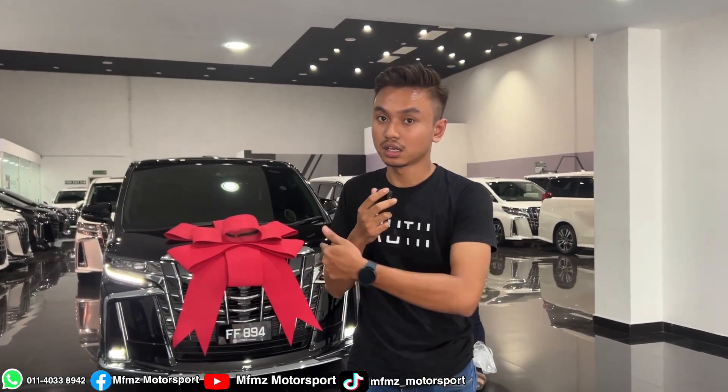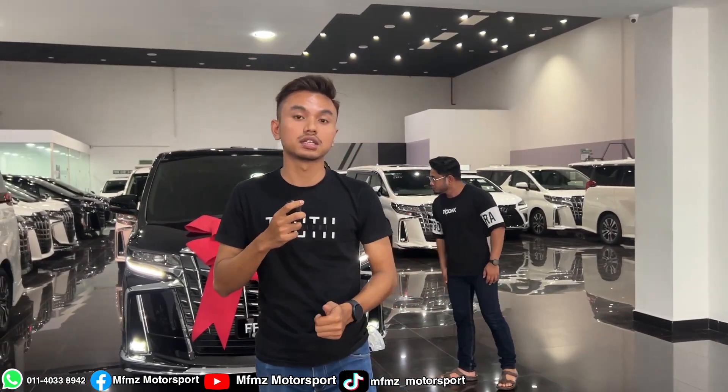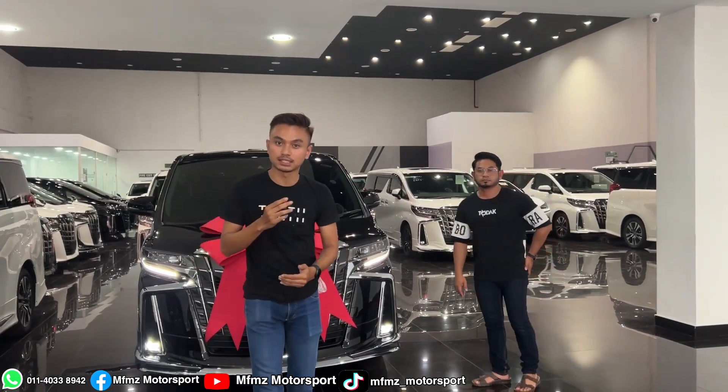My customer from Kuala Selangor has arrived to collect his car — the Alphard SC 2021 JBL spec. As usual, before we hand over the car to the customer, we want to get honest feedback about the buying experience with me, Faiz, from MMZ Motorsport.